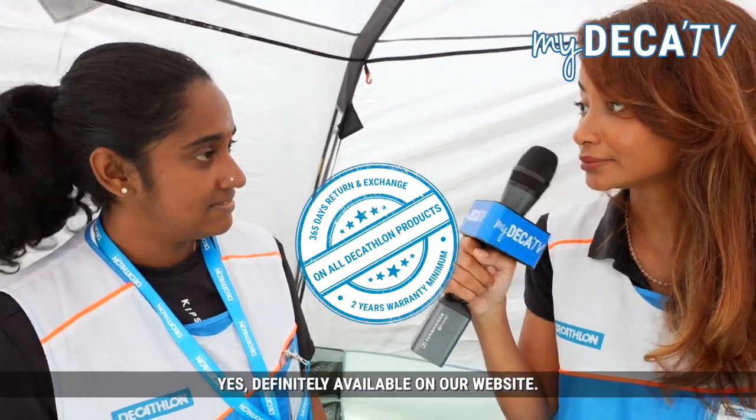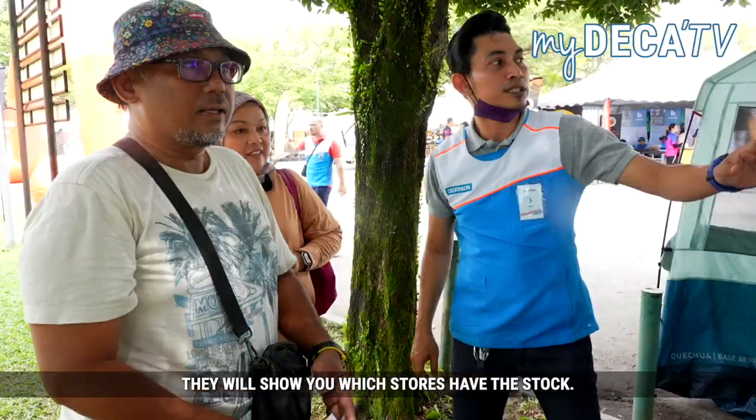How much is this tent? 949 ringgit — it's below 1,000 ringgit. Can you get it on the website? Yes, definitely available on the website. What about in stores? We have a few stores, and when you log into the website it will show you which stores have the outdoor stock in stock.